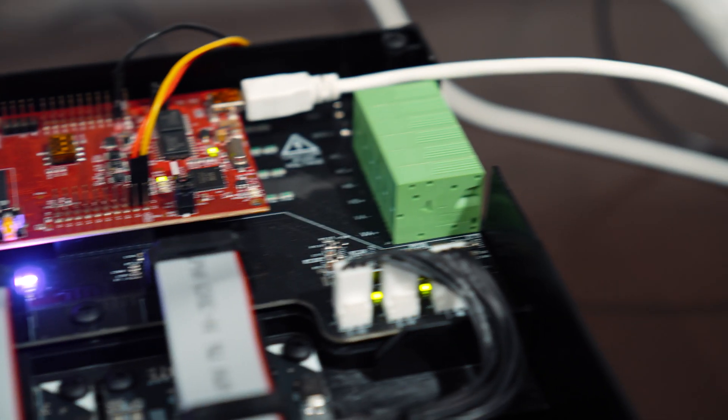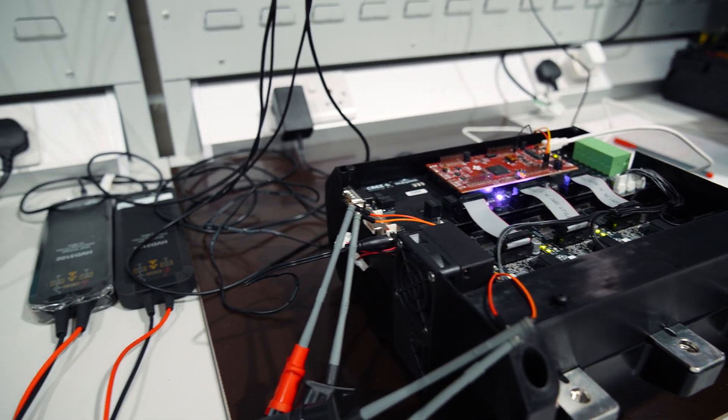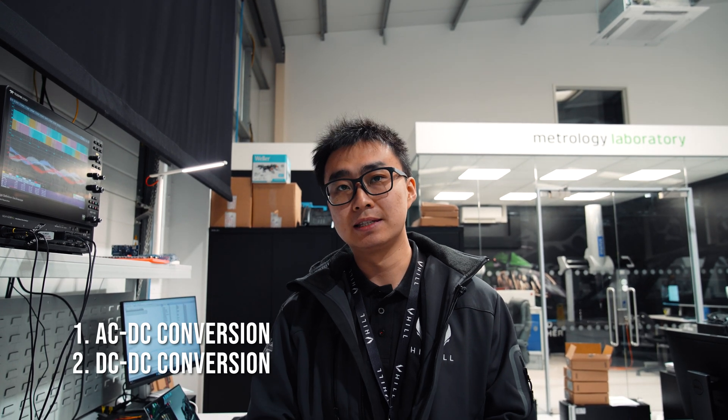To control the MGU in a smart way, we need a really good brain on the back to control both the MGU and also the power flow coming from the power generation system and the power going into the power generation system. This is why we have the power management unit — this is basically my main task here. For the PMU, we have two parts: the first part is AC to DC conversion, and the second part is DC to DC conversion.